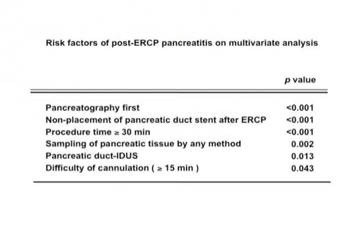There were significant differences in post-ERCP pancreatitis incidence between groups in multivariate analysis for the following risk factors: pancreatography first, non-placement of pancreatic duct stent after ERCP procedures, procedure time of more than 30 minutes, sampling of pancreatic tissue by any method, pancreatic duct intraductal ultrasonography, and difficulty of cannulation more than 15 minutes.